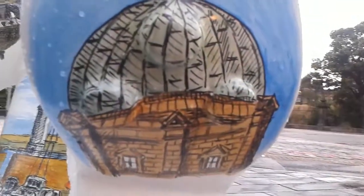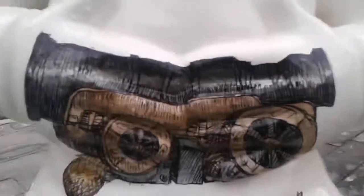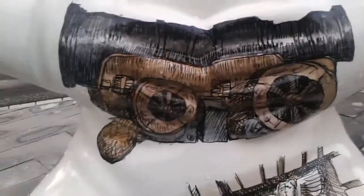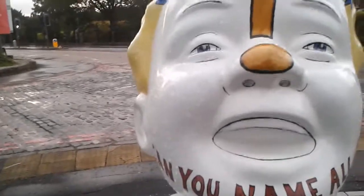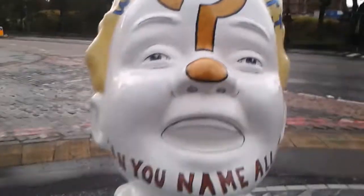I'm not sure what that one is. It's nice artwork though. That's the one o'clock gun that's at Edinburgh Castle.